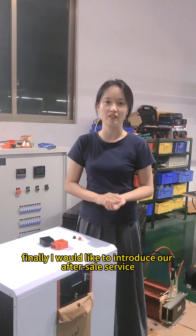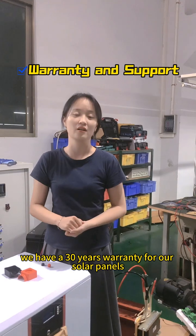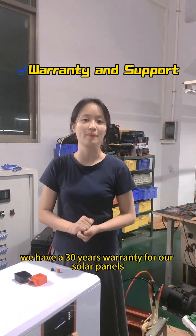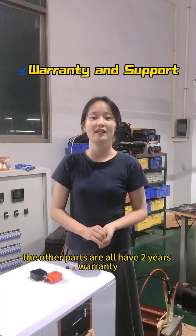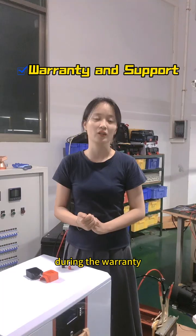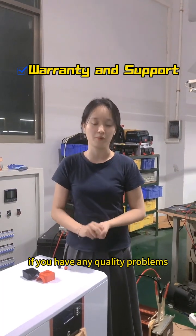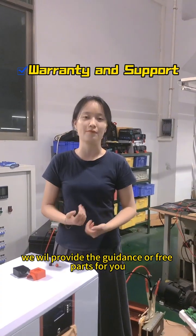Finally, I would like to introduce our warranty. We have a 5-year quality warranty for our solar panels, and we have a 5-year warranty for our unit battery. The other parts are all at 7 years' warranty. During the warranty period, if you have any quality problems, we will provide the replacement of spare parts for you.